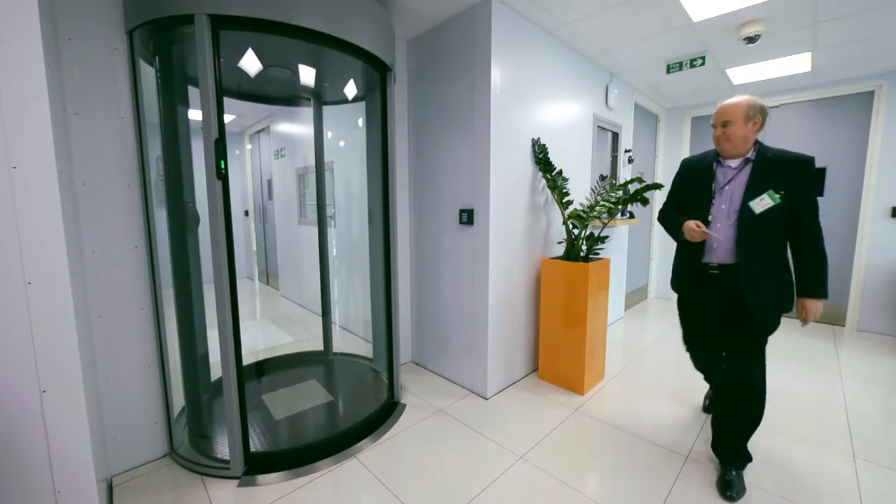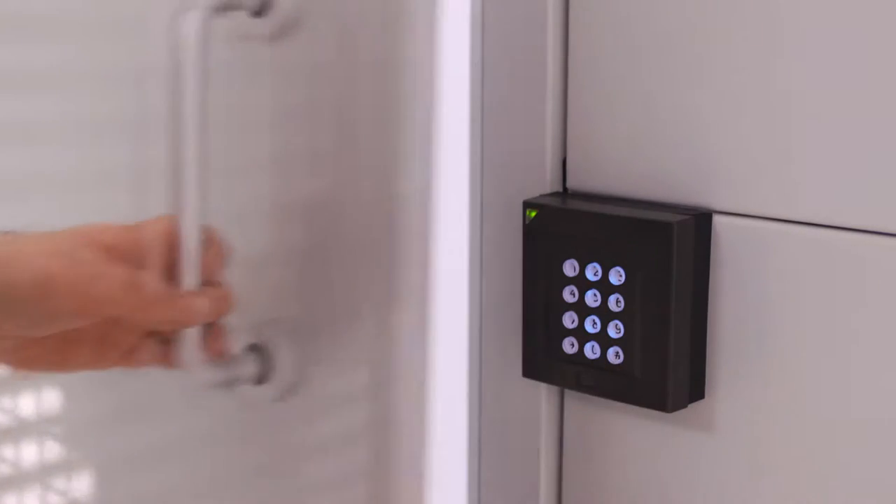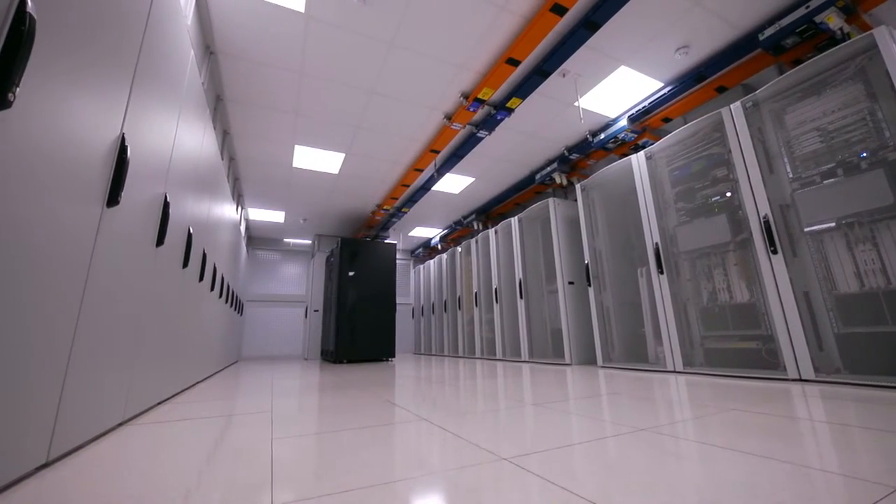Clients who value business continuity need the level of security and resilience that we offer. After all, if we help prevent just one major outage, it might be the best investment they've ever made.